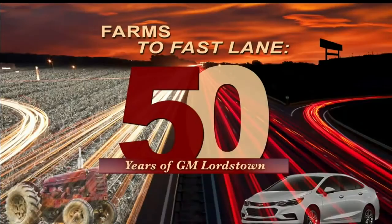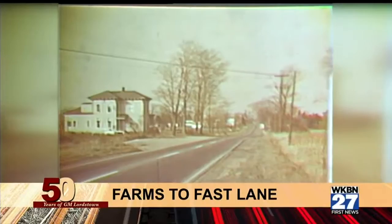A WKBN 27 First News special presentation: Farms to Fast Lane, 50 years of GM Lordstown.